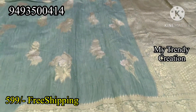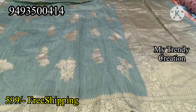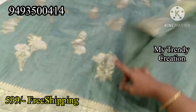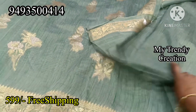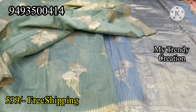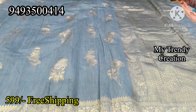Next one is the Pista Green. This is a silver and gold flower design. This is a self-colored blouse. The price is $5.99 only. Free shipping.